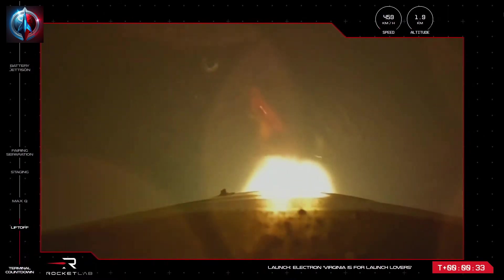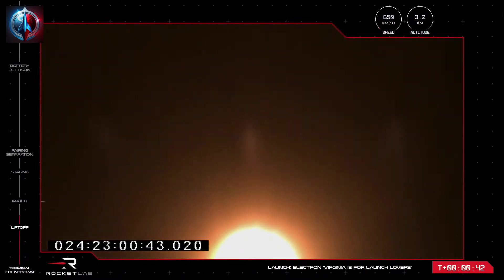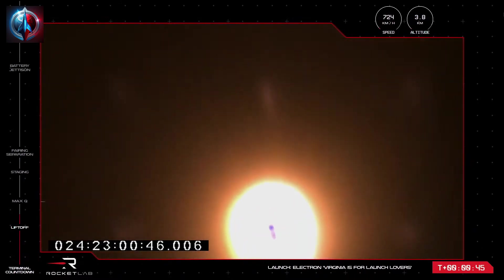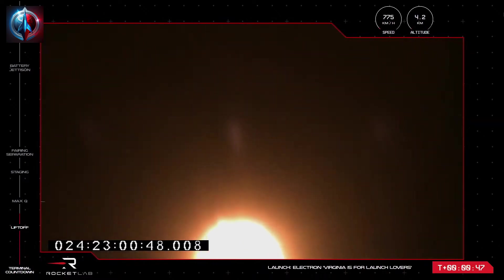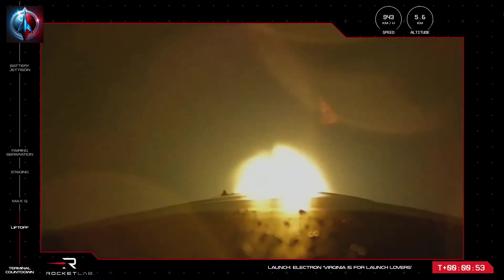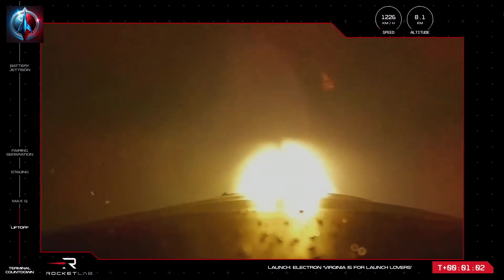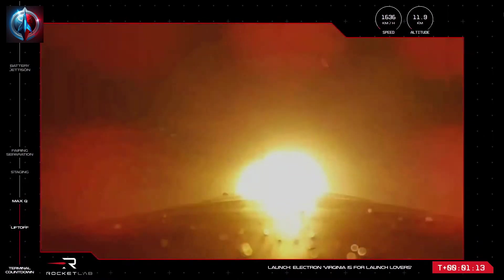Liftoff of Electron from Launch Complex 2, leaving U.S. soil for the first time and on its way to space up and over the Atlantic Ocean. All nine Rutherford engines on Electron's first stage now propelling the rocket at more than 700 kilometres an hour. We are hearing good calls from the teams in Virginia and Rocket Lab Mission Control. A clean ascent for Electron, now nearly a minute into flight — 36,000 pounds of maximum thrust from those Stage 1 engines, soon throttling down for the maximum aerodynamic pressure point. Clear Max-Q.